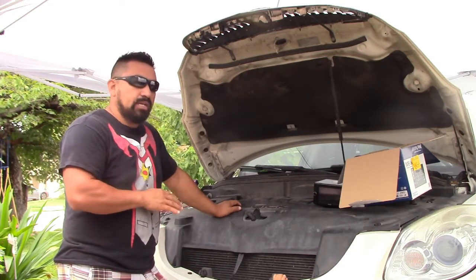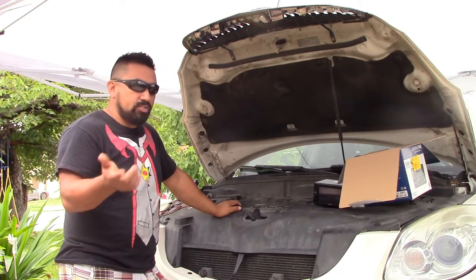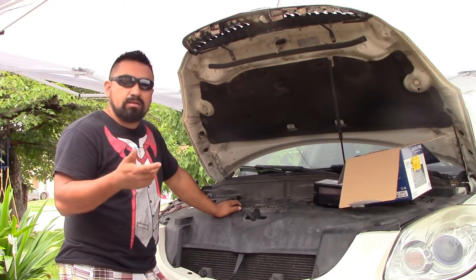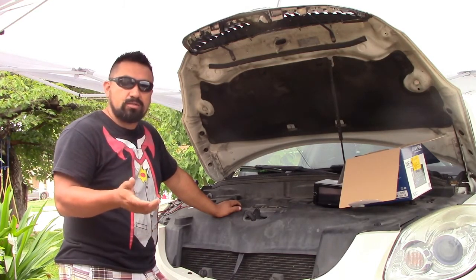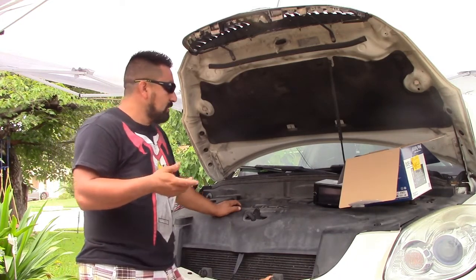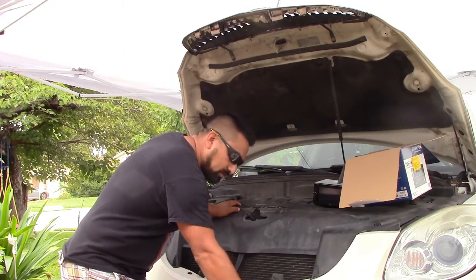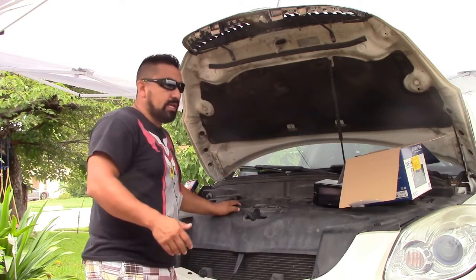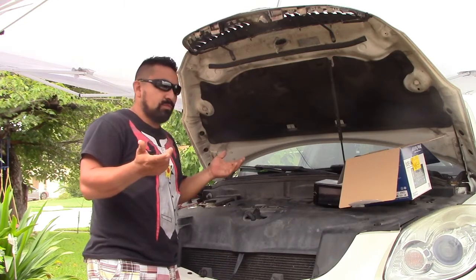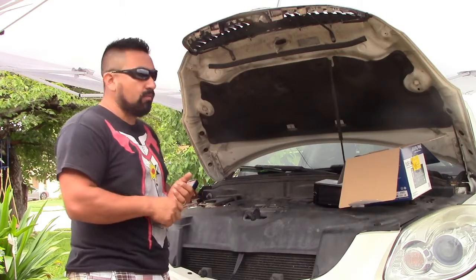I checked the battery — it was draining — so I took it to AutoZone and had it tested. They said the battery was good; it passed the test. After that I took it to the dealership, and they told me everything was fine. They didn't find any problem causing the battery drain.